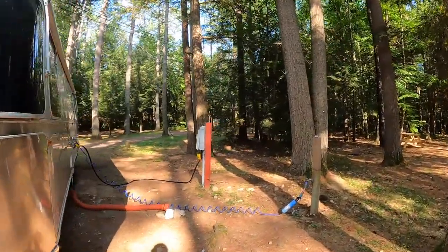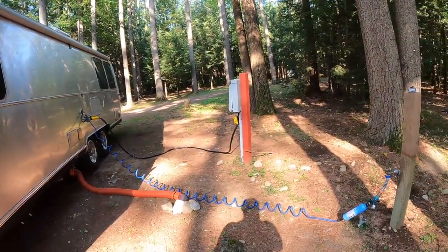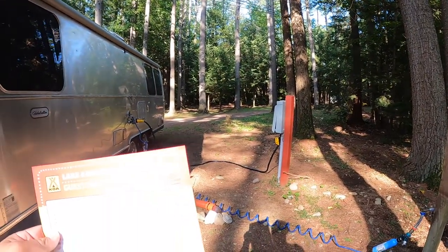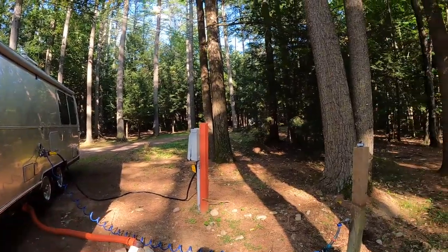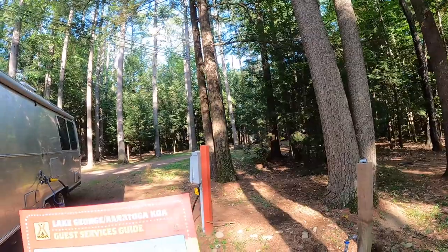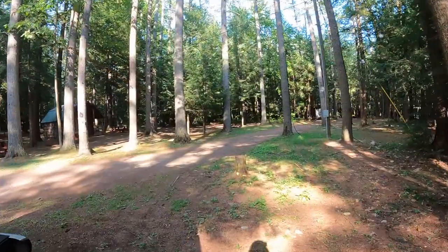There are insects flying around — I believe mosquitoes also. I did spray. So this is the setup. And according to this, there is a stream over there somewhere. I might walk to it — actually, I'll do it today.